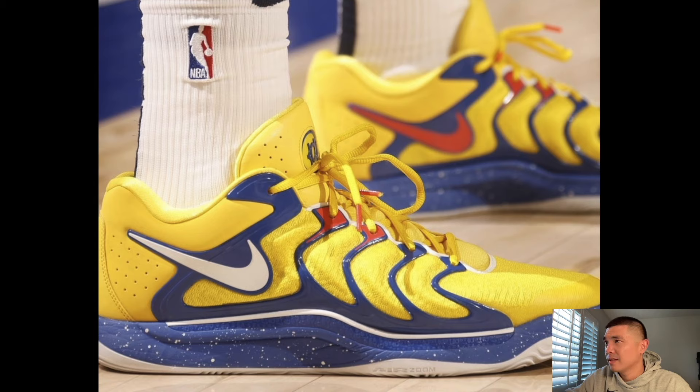New PE for Pascal Siakam — this is a KD17. If you guys don't know, Pascal only hoops in KDs. That's been his shoe since the KD12, so for the past five years he's been playing in the KD line. These are tough without a doubt. I wish these were on Nike ID. It's kind of confusing why the Freak 6 and KD17 aren't on Nike ID this year — we only got the Sabrina 2.